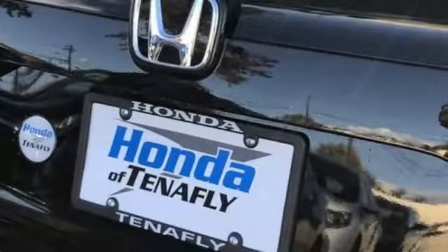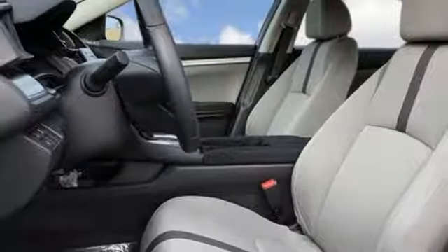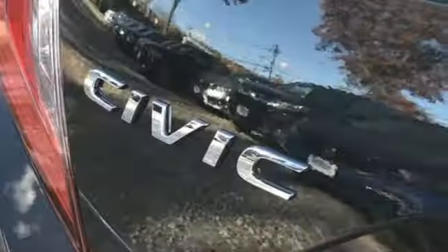Inline four-cylinder engine, gas pressurized shocks, and continuously variable automatic transmission. Honda has a world-renowned reputation for reliability.